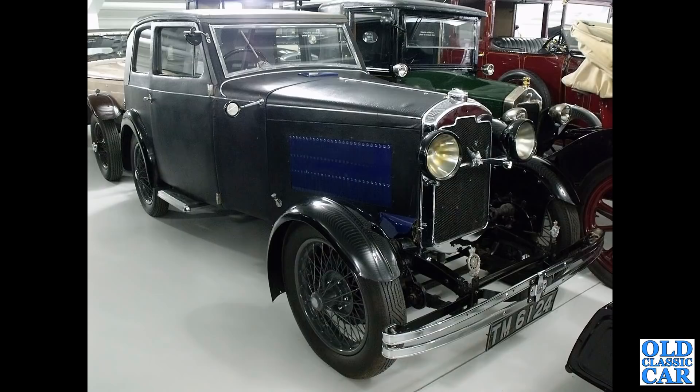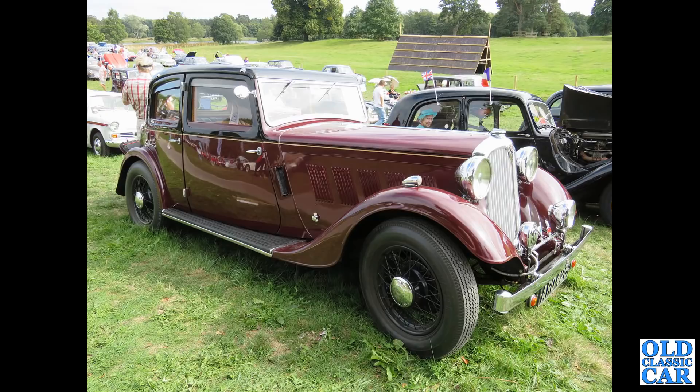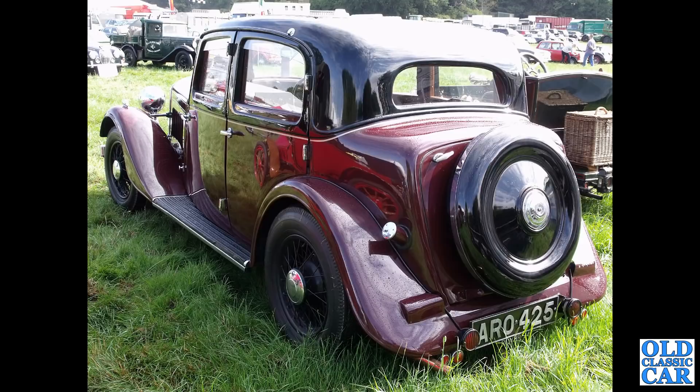Continuing with classic Rovers, we've got two photos of a 1935 Rover 14 Speed Saloon from the P1 series, which ran from 1933 to 1938 and was then replaced by the P2.